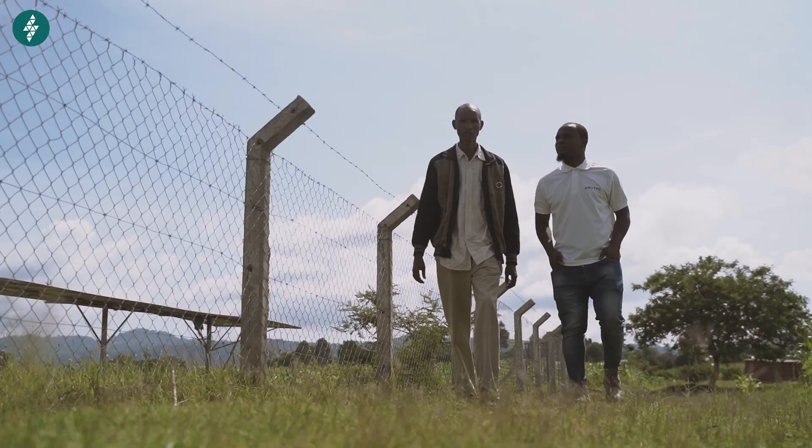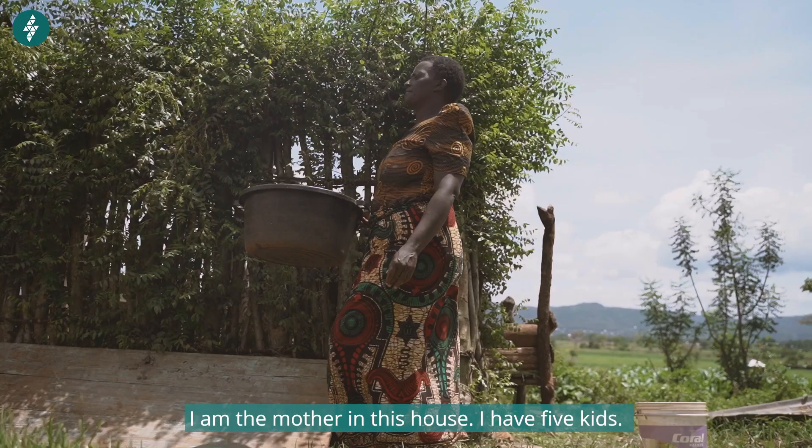During that time, the villagers themselves did not like the way they were treated by the resellers.